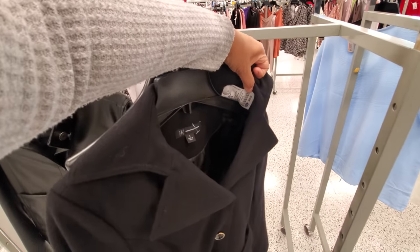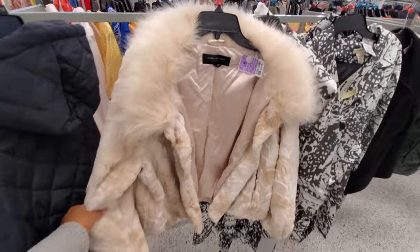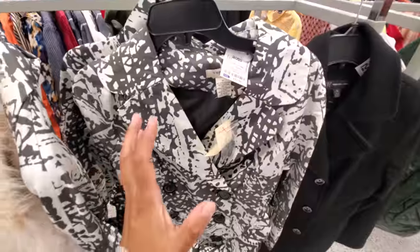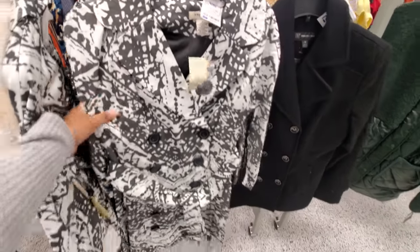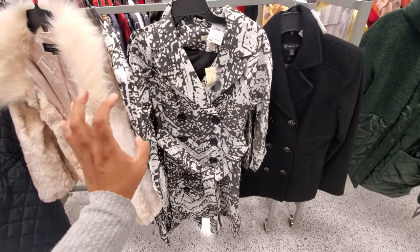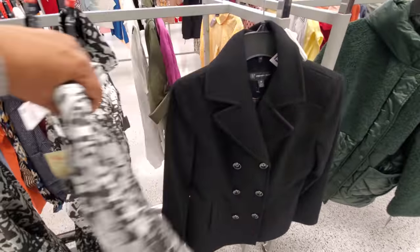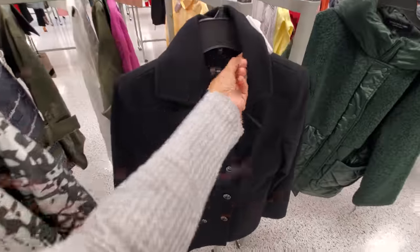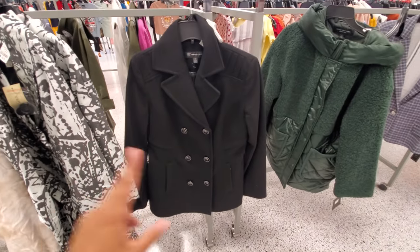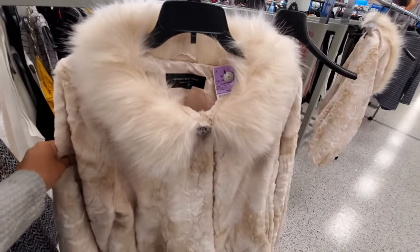So this coat is $49.99 — really, really soft. This one is Mark New York. This brand is called Vertigo for $23 — really, really different. It kind of feels like a raincoat, like it has an odd material where water would repel, but I doubt it. Feels really different. Here is another International Concept and this one is only $40, so this one is cheaper.